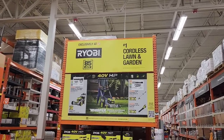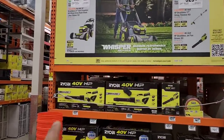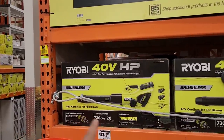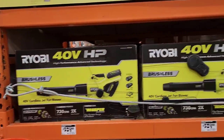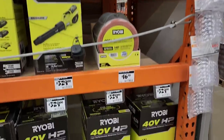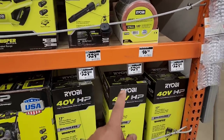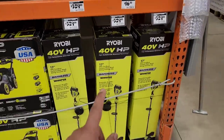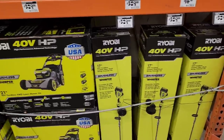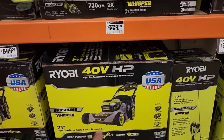It's absolutely spring, so Ryobi has brought out the garden and lawn equipment — really bringing the heavy hitters. They've got the HP line, the Ryobi brushless, and the 40-volt cordless jet fan blower for $329. They've also got string trimmer line for $16.98, and the string trimmer itself is also $329, which hopefully includes a battery at that price.